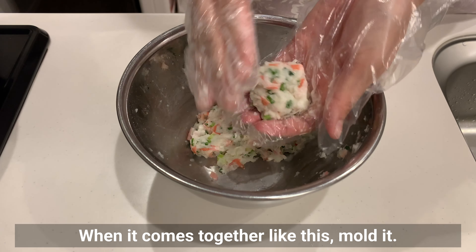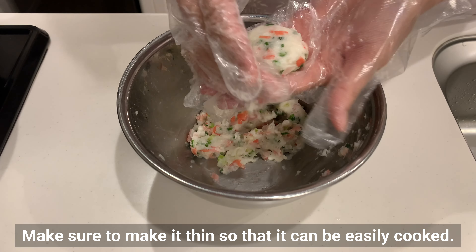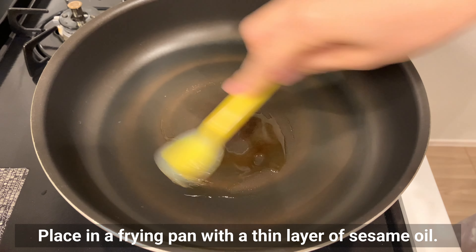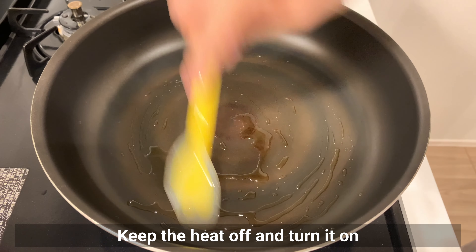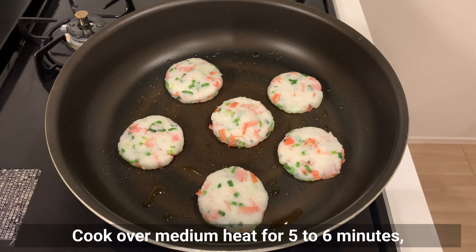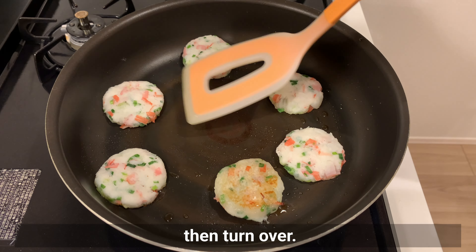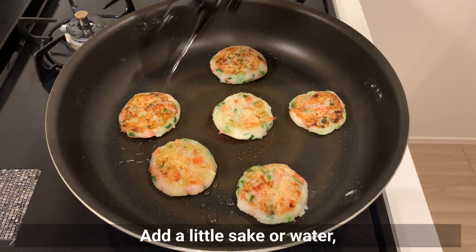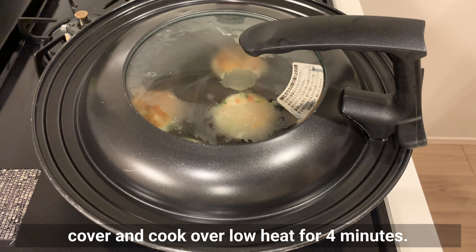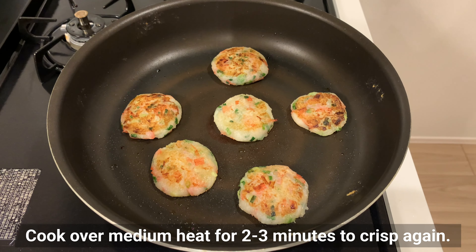When the mixture comes together, mold it into thin round shapes so it cooks easily. Place in a frying pan with a thin layer of sesame oil, keeping the heat off until everything is arranged. Cook over medium heat for 5-6 minutes, then turn over. Add a little sake or water, cover, and cook over low heat for 4 minutes. After 4 minutes, remove the lid and cook over medium heat for 2-3 more minutes to crisp again.